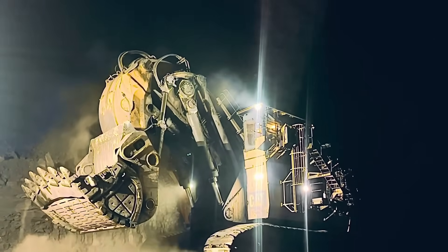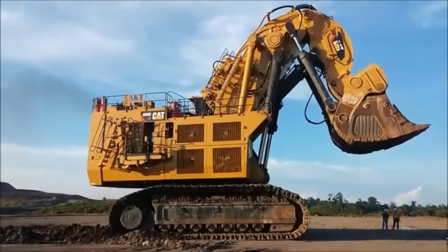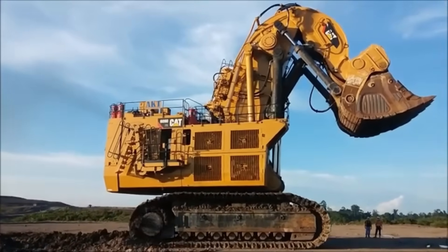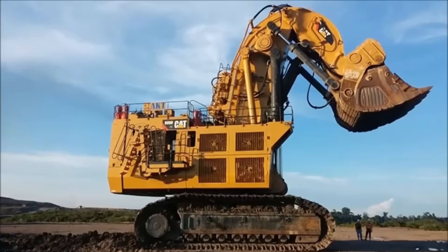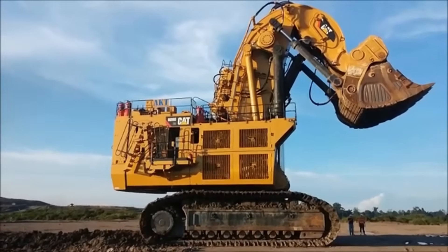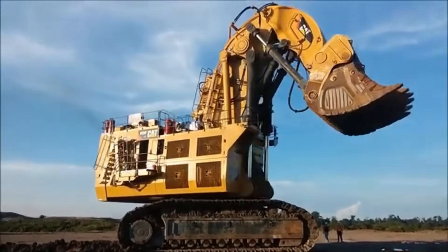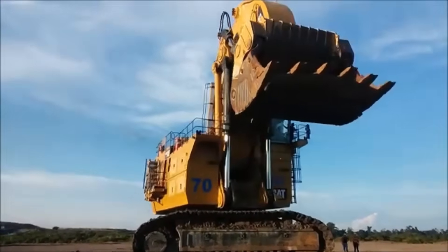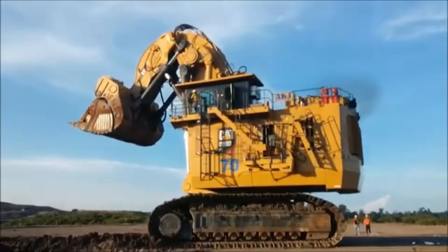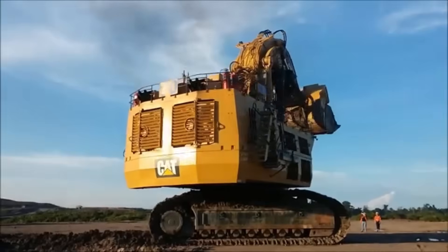Regarding performance, the CAT 6090 FS incorporates a trip power mechanism that enhances the machine's digging capabilities and bucket-filling efficiency, while power consumption remains optimized through the closed-loop swing circuit. It achieves superior boom elevation speeds compared to competitors. All these technological advancements and improvements are implemented through the CANT MindStar system and technical solutions, maximizing workplace safety and efficiency.